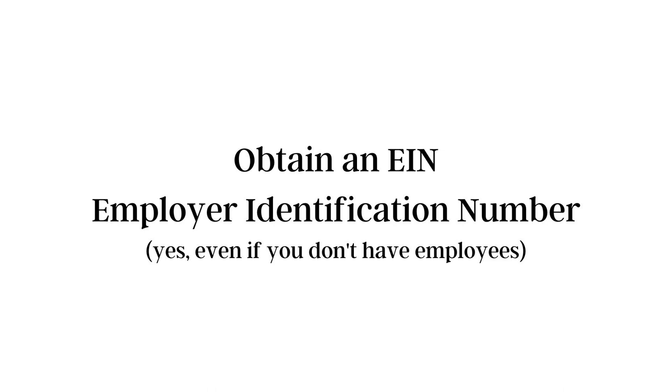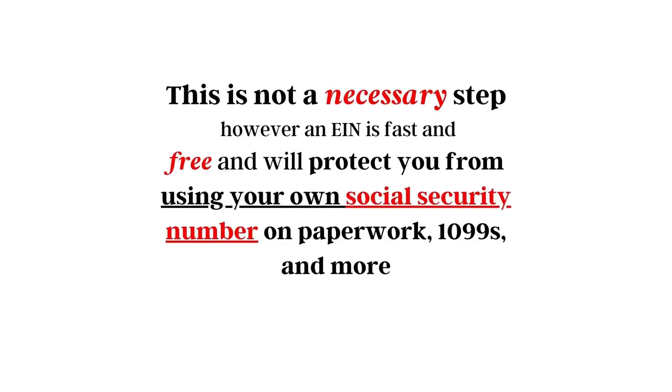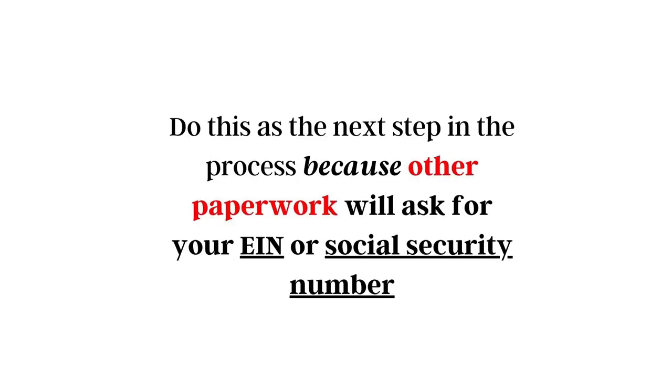The second step is to obtain an EIN — an employer identification number. And yes, this applies to you even if you don't actually have or won't have employees. This is not a required step; however, I do highly recommend it because obtaining an EIN is fast, it is free, and it's going to protect you from using your own personal social security number on a wide array of paperwork. Do this as the next step, because other paperwork will ask for either an EIN number or your personal social security number.